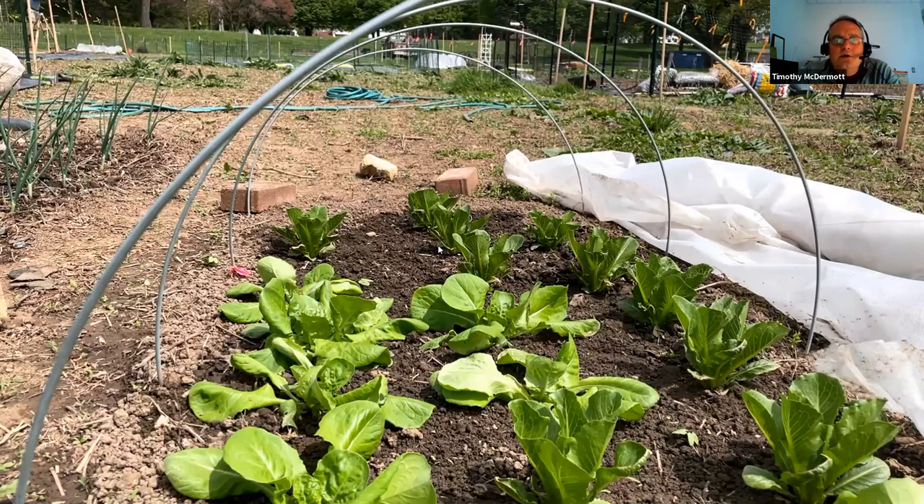Melissa asks why are potatoes off the list? My heavy clay really makes getting big potatoes difficult, and my high pH really predisposes them to scab. I like to grow potatoes for new potato or a smaller size and don't want to peel them, but I've found that I just have scabby potatoes down there because of that high pH.